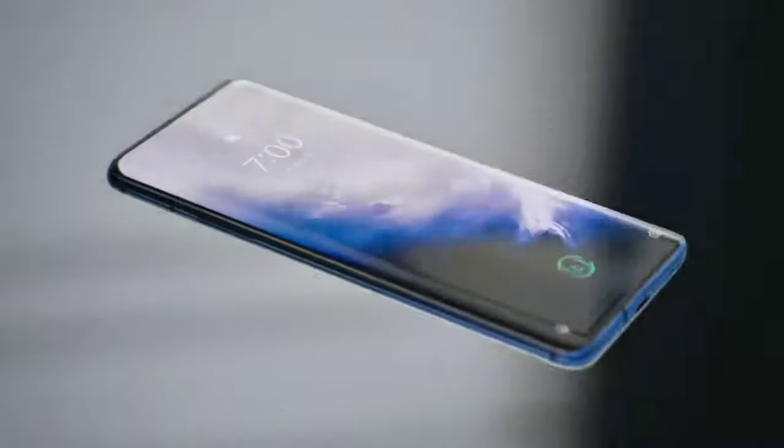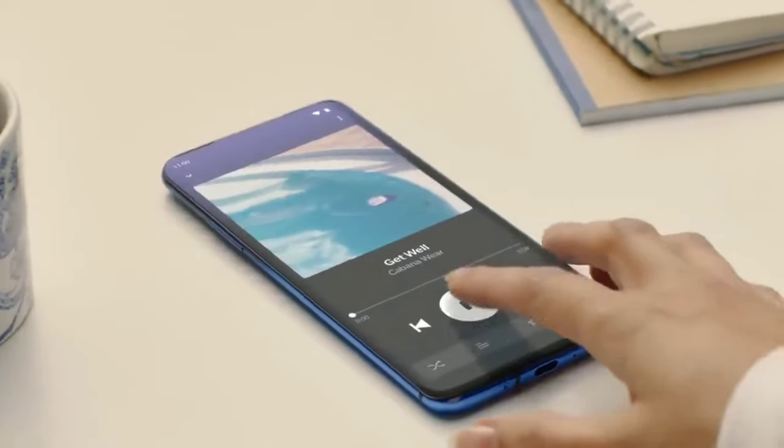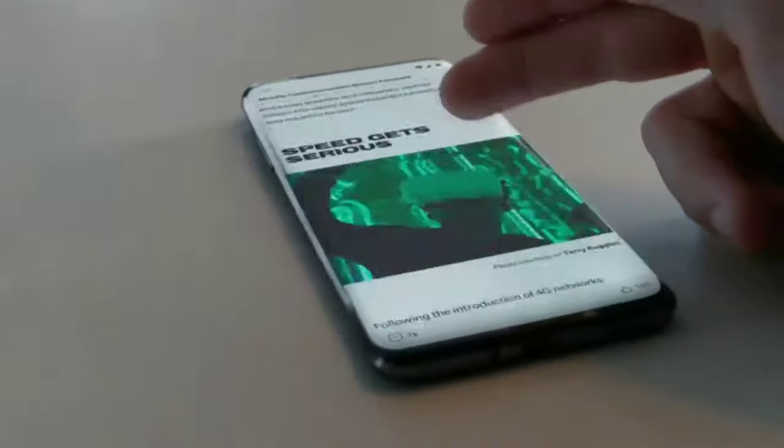Introducing the OnePlus 7 Pro. We set out to create a fully captivating experience with powerful Dolby Atmos sound from top to bottom and an immersive display that redefines the term bezel-less on mobile devices.